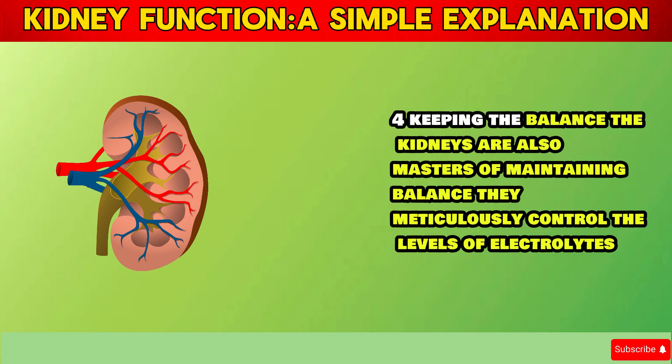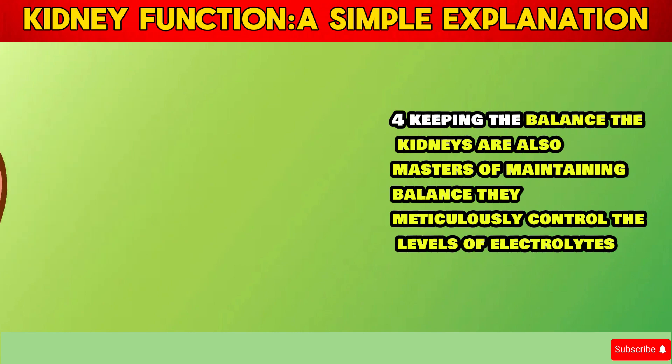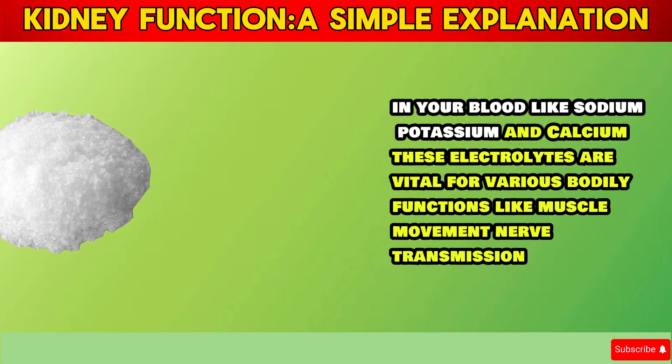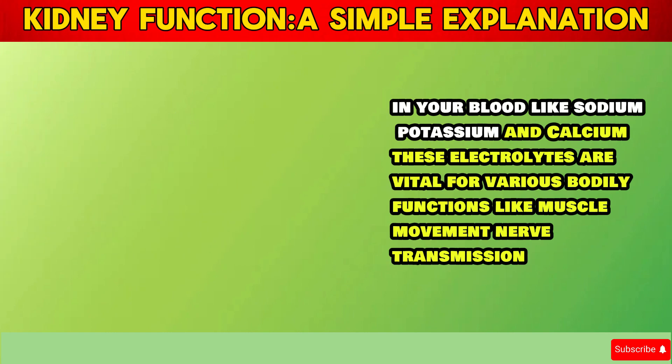Section 4: Keeping the Balance. The kidneys are also masters of maintaining balance. They meticulously control the levels of electrolytes in your blood, like sodium, potassium, and calcium.